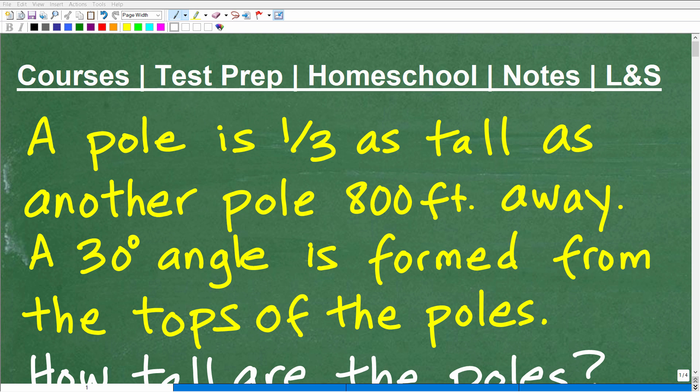Let's figure out the solution to this nice little math problem. You're going to need to know some basic trigonometry and algebra to solve this problem. Let's take a look at the problem right now.